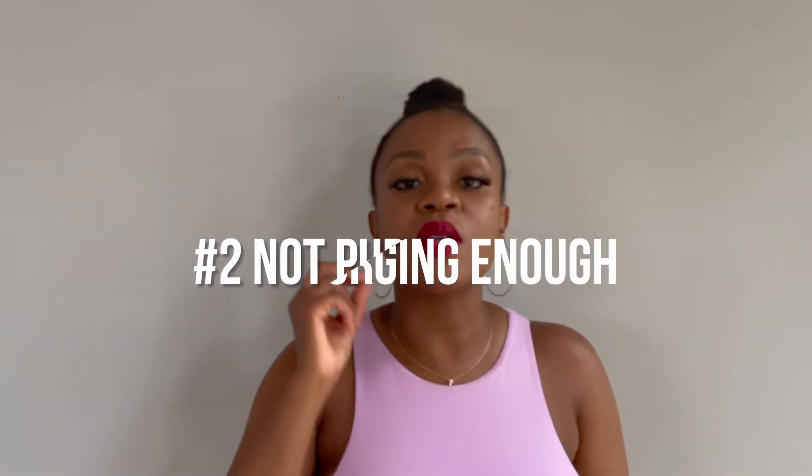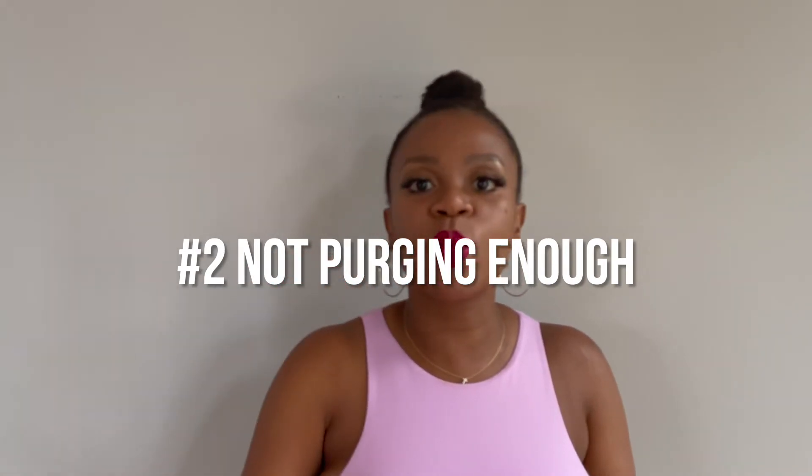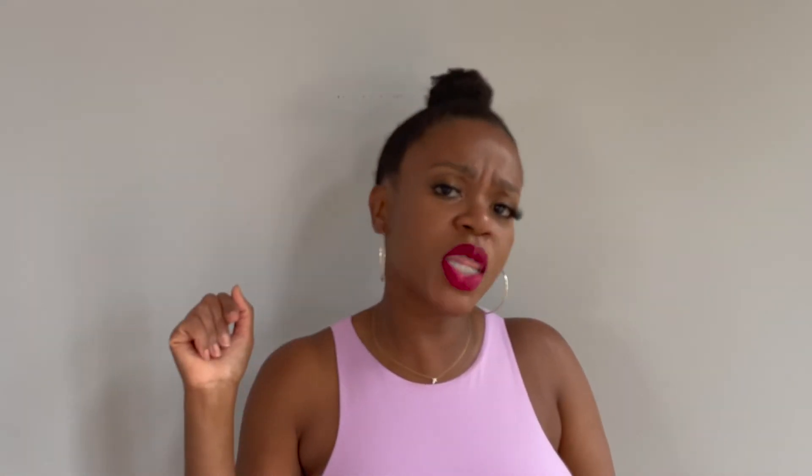The second mistake is tied to the first: not purging enough. When I purge other people's closets I am ruthless — I'm like, you have not worn that in the last year, it doesn't fit, everything. But when I do my own closet I get on my little high horse and think I've been the same size for 20 years, so I'll just keep whatever I want. But that's not the way to go. That superficial purging is not enough.